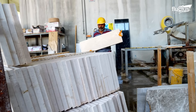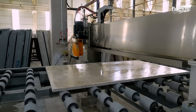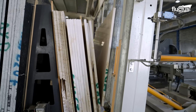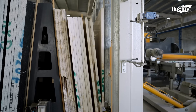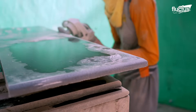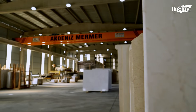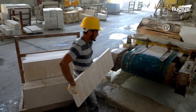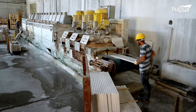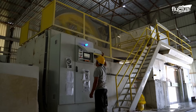Despite the rise of engineered materials like quartz and porcelain, marble remains a top choice for homeowners seeking to elevate their spaces. Its timeless aesthetic makes it a staple in kitchens, bathrooms, and even outdoor spaces. Advances in sealing and maintenance technologies have also made marble more durable, a plus for people concerned about staining or wear and tear.